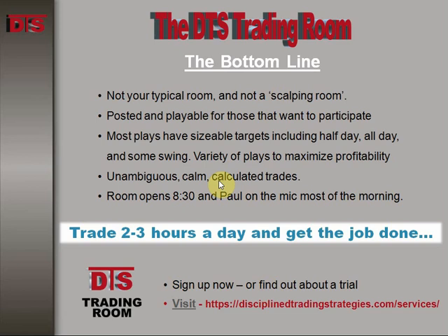This trade, like all the others, is done in the DTS trading room. If you like what you see here, most of these trades are not supposed to be that quick — this one just happened to be. Most of my trades usually last for a couple of hours to half a day, and sometimes all day. We focus on the morning and I like to walk away after the opening 90 minutes or so and let things play out. If you'd like to take a trial or sign up for the DTS trading room, head over to the DTS website and you'll find how to do it.